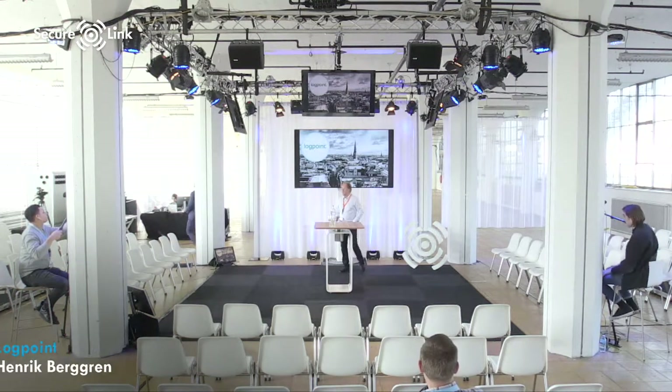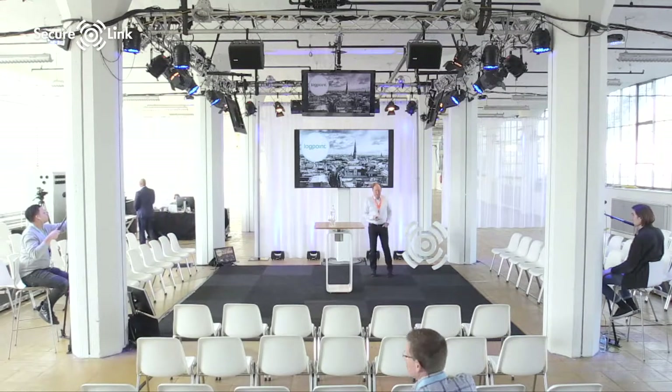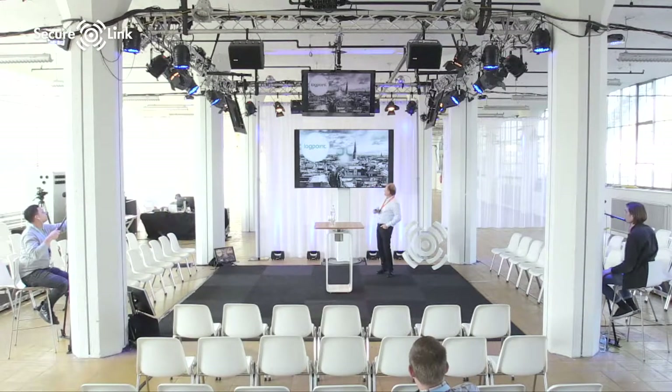Thanks for having me and good afternoon. My name is Henrik Berggren. I represent LogPoint. We are a provider of so-called SIEM solutions, which is log management and security analysis for enterprises. I thought I'd spend these 15-20 minutes to give you a short introduction to what we do and how it works. I was hoping to show you some demo as well, but I have some slide shots of screens instead.